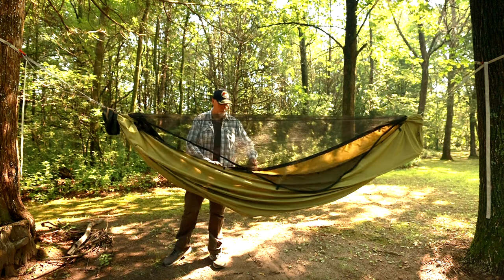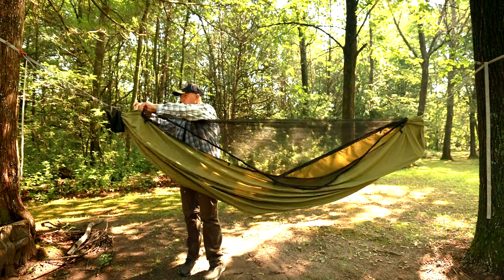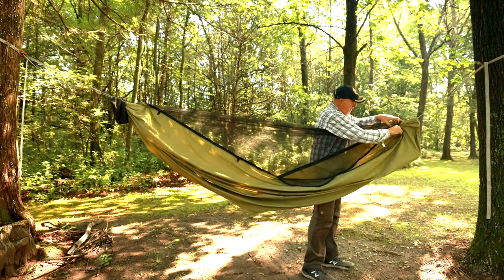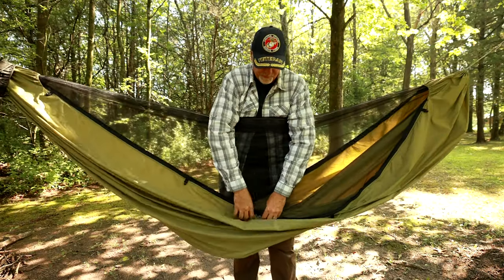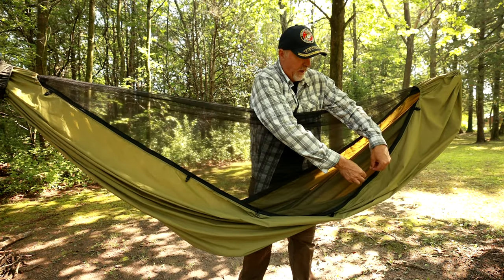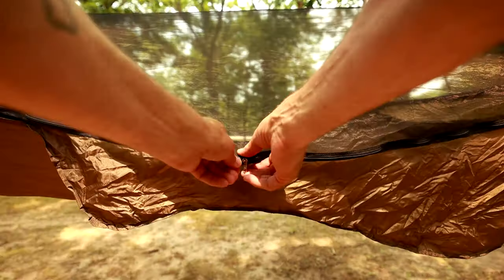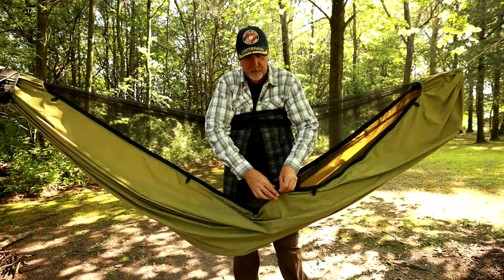With the bug net or over cover attached to the Sparrow, they'll provide two doors or openings on either side of the hammock. With the two zippered doors, you can get in and out on either side. The Dream Hammock Sparrow has zippers that are set in one position, and you can slide the zipper up or over to create an opening.